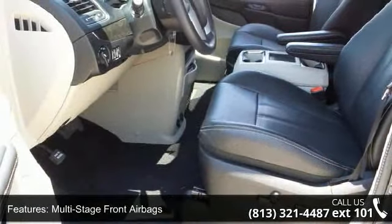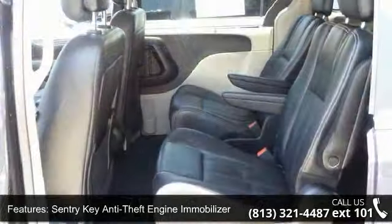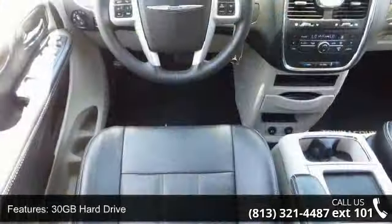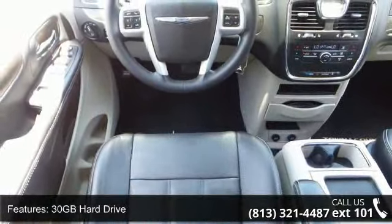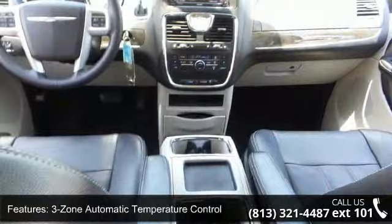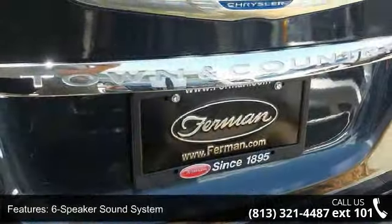This vehicle's top features include front seat mounted airbags, multi-stage front airbags, Sentry key anti-theft engine immobilizer, side curtain airbags, 30GB hard drive, 3-zone automatic temperature control, 6-speaker sound system, auxiliary audio jack, leather-trimmed seats, and Parkview rear backup camera.